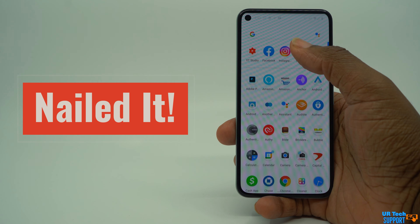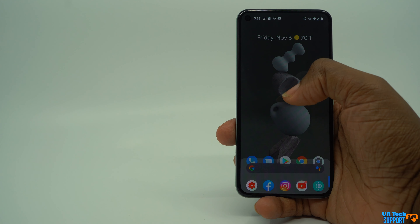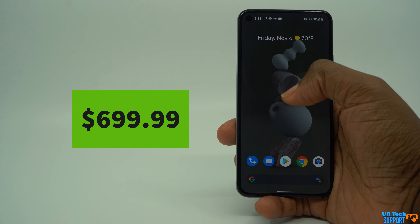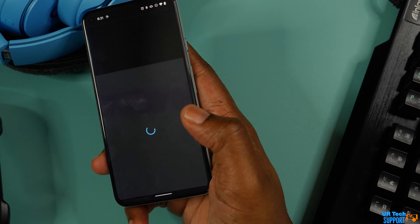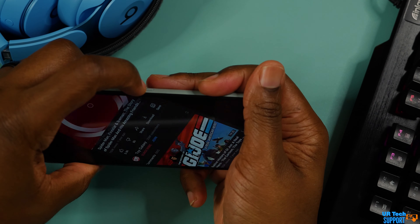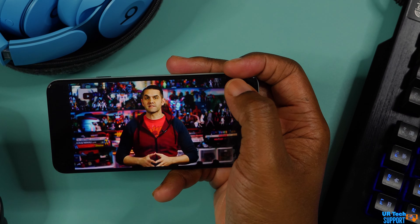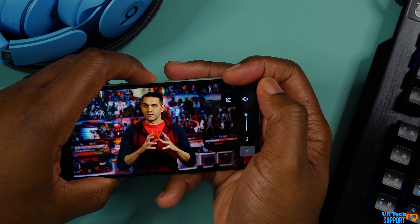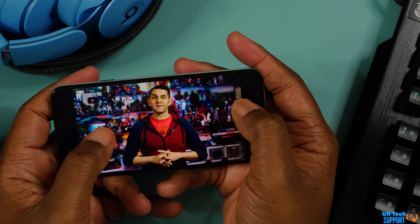Speaking of headaches, my last con is going to be the price tag itself. You're looking at about $699 for a phone that's made of plastic and has last year's processor. You can find some mid-range phones that cost less, and some that have better internals at about the same price. So you have options. Price for me is definitely a feature, and a high price tag with not a great spec sheet can be a pretty big con for some people.